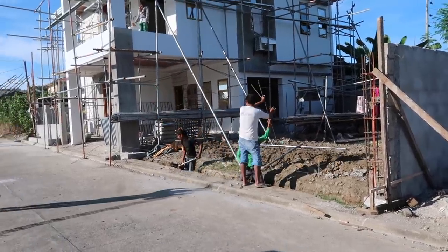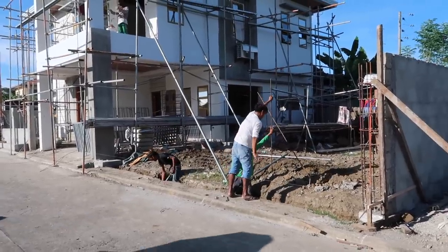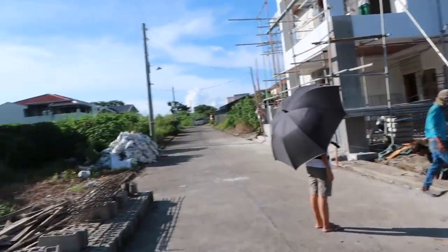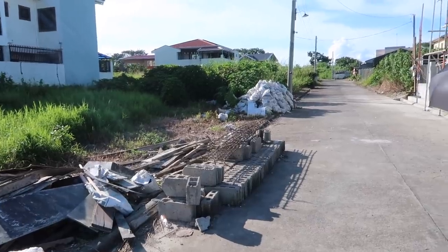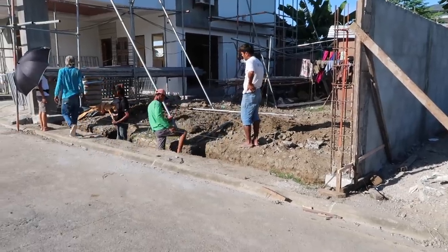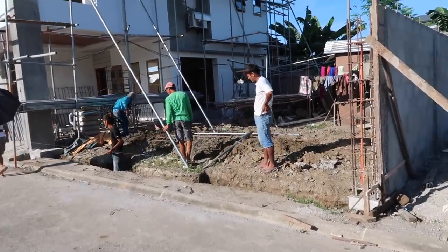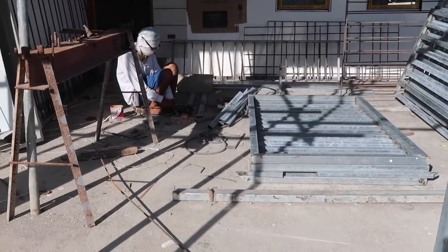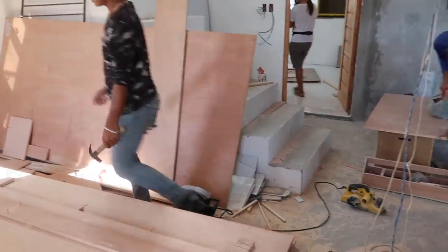It is a wonderful afternoon and these guys have been busy. Something must not be right — the foreman is over here helping these guys get our columns up for our fence. They've got a nice big hole dug out. We've got the rebar all made up for our little fence, and it looks like everything just got torn down, so I'm not sure what's going on.